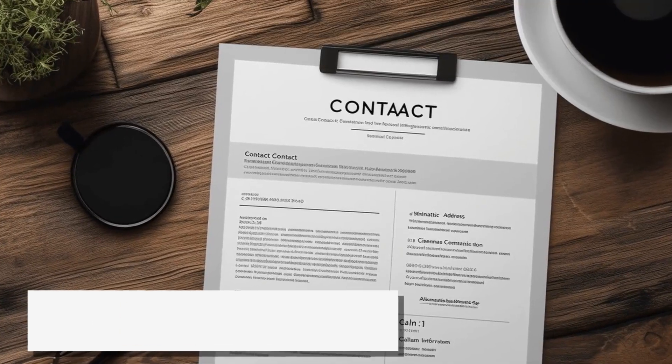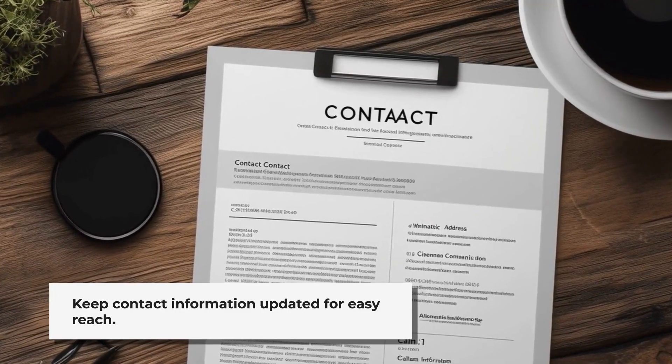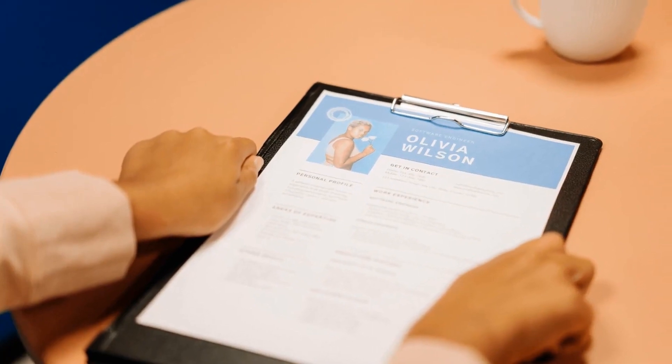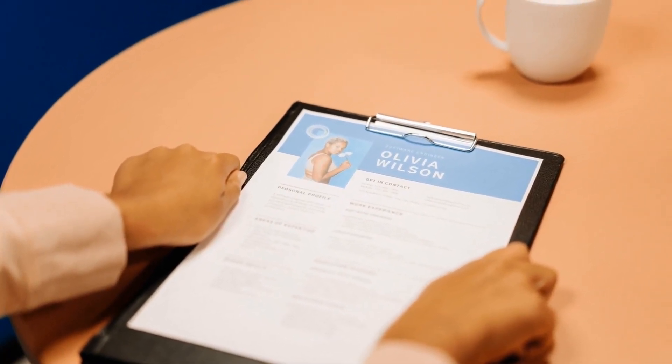Lastly, ensure your contact information is up to date. Include your current address, email, and phone number so employers can easily reach you. By mastering these 10 resume skills, you can be confident that your resume will make a lasting impression on employers. Good luck with your job search.